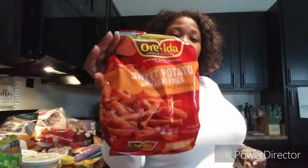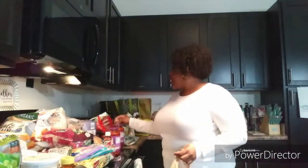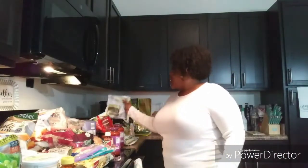And I got some sweet potato fries. That's everything I picked up from Aldi and Kroger.